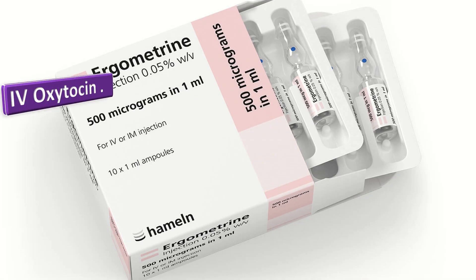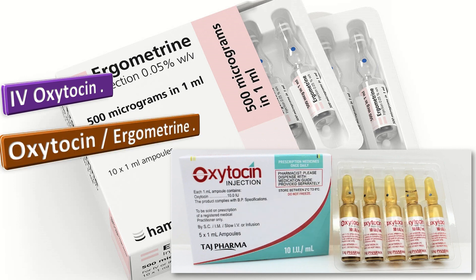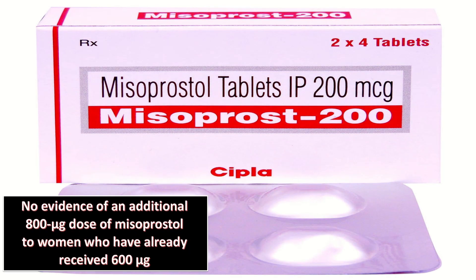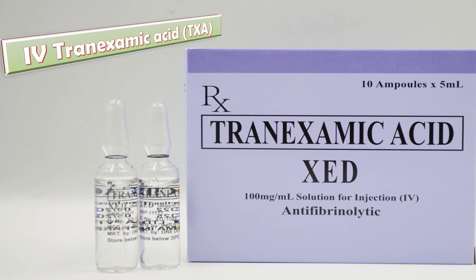IV oxytocin is the recommended first-line uterotonic. The second line is the oxytocin-ergometrine fixed dose combination. Prostaglandin E1 or misoprostol can be given via the sublingual route. There is no evidence about the safety and efficacy of an additional 800 microgram dose of misoprostol for treatment of PPH in women who have already received 600 micrograms of prophylactic misoprostol orally. IV tranexamic acid can be given within three hours soon after PPH is diagnosed, along with standard care.